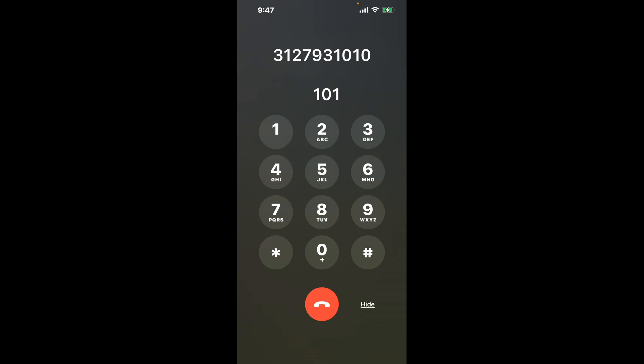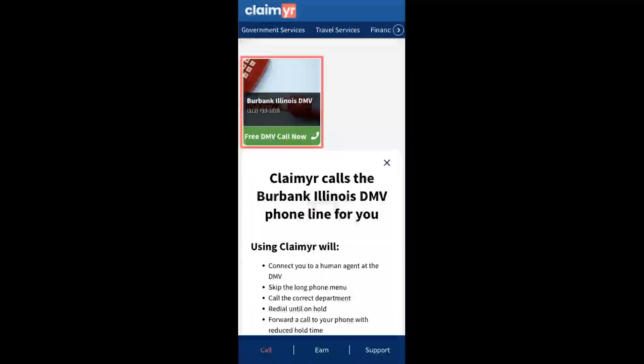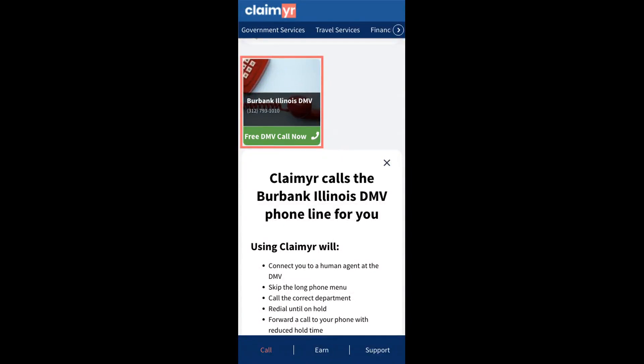The next method is the better way to reach a live person at Burbank, Illinois DMV. I built a calling tool. To use it, open up your browser, go to claimer.com, and search for the Burbank, Illinois DMV option.